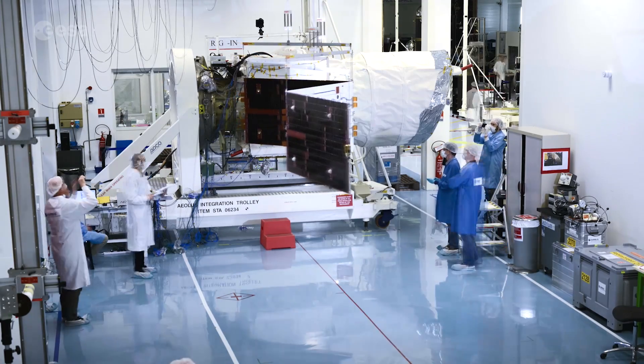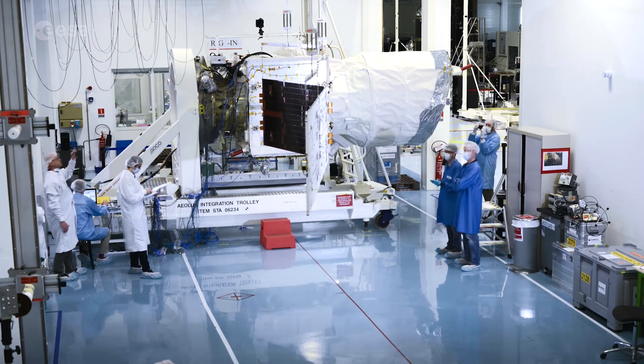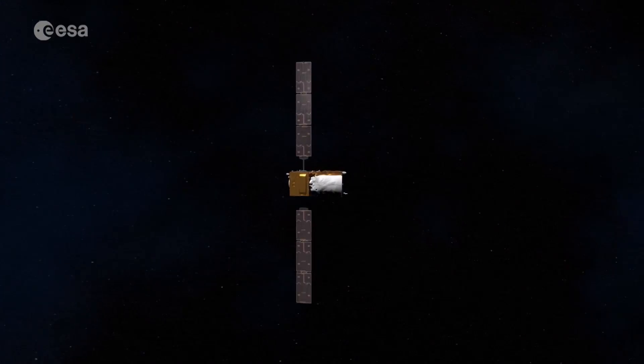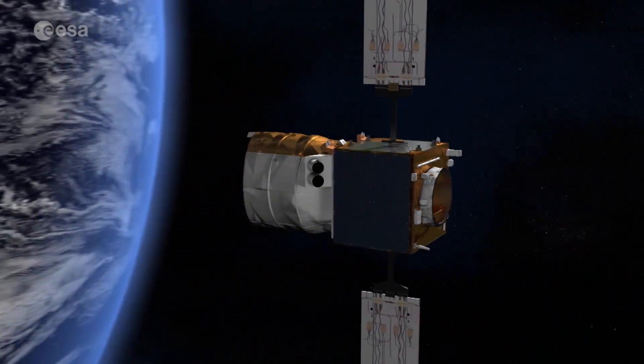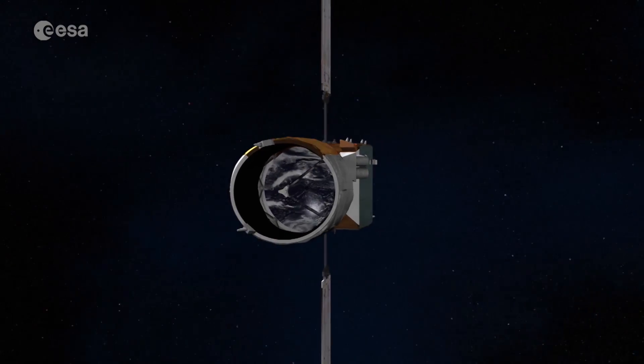Aeolus is another ESA Earth Explorer mission, aimed at pioneering new technology while providing useful data of our ecosystem. It showcases the technological expertise of the European space industry, as well as ESA's objective to monitor and understand the planet we all live on.